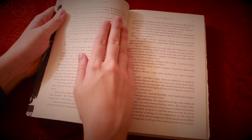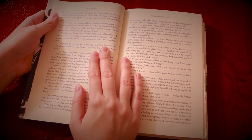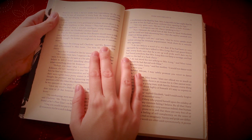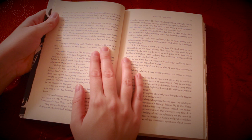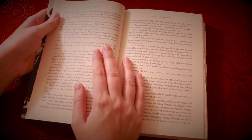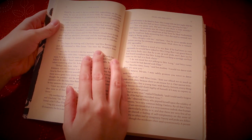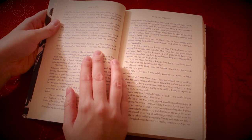For though elated by his rank, it did not render him supercilious. On the contrary, he was all attention to everybody. By nature inoffensive, friendly and obliging, his presentation at St. James had made him courteous. Lady Lucas was a very good kind of woman, not too clever to be a valuable neighbour to Mrs. Bennet. They had several children. The eldest of them, a sensible, intelligent young woman, about twenty-seven, was Elizabeth's intimate friend. That the Miss Lucases and the Miss Bennets should meet to talk over a ball was absolutely necessary, and the morning after the assembly brought the former to Longbourn to hear and to communicate.